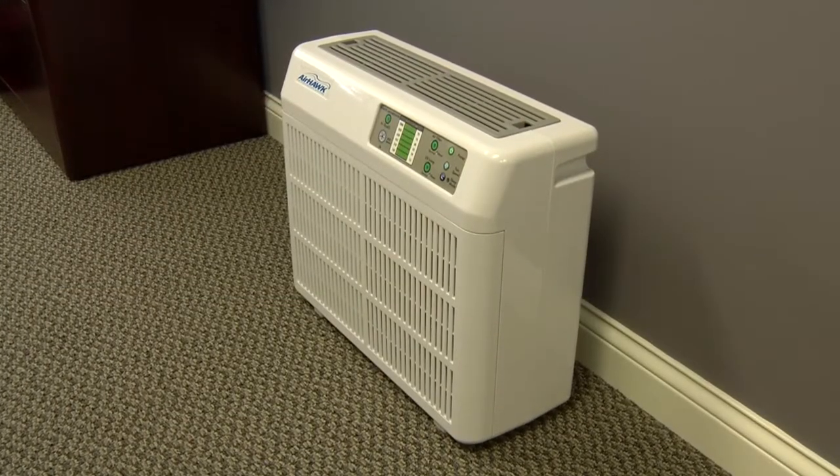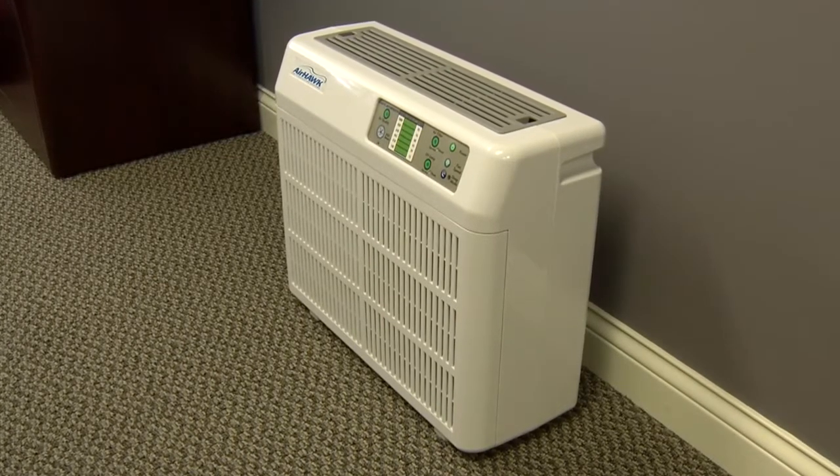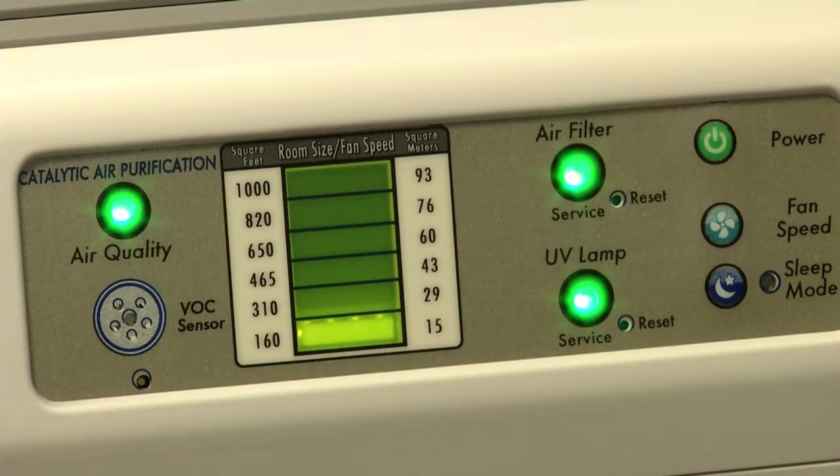For offices, living quarters, and smaller rooms, the portable Airhawk 265 unit circulates and purifies the air, and kills pollen, mold, viruses, and bacteria.